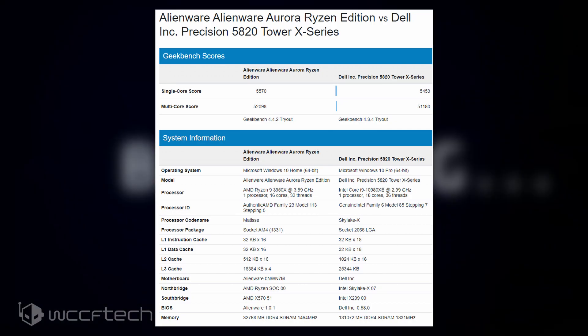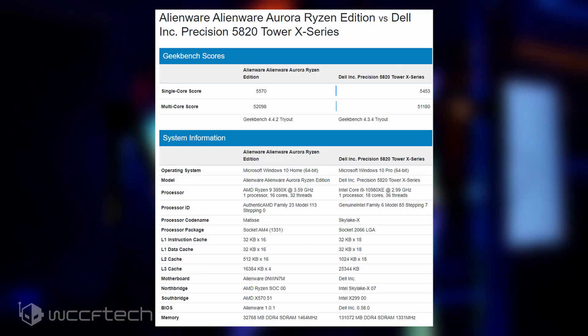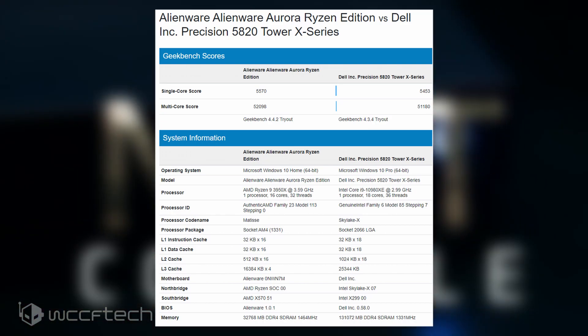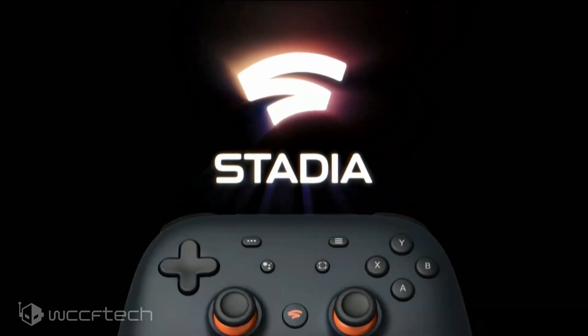In single-core and multi-core workload performance breakdowns, you can clearly see that AMD is crushing Intel across the board, which is impressive for a chip that has fewer cores and threads, a lower boost clock speed, a lower TDP, and also comes in at around $250 US dollars less.